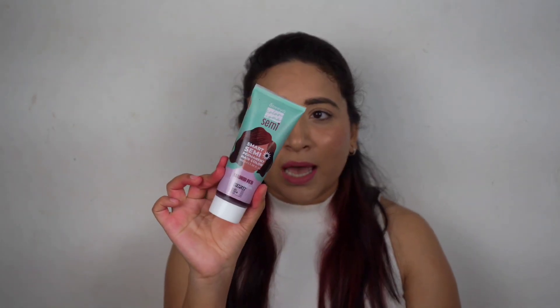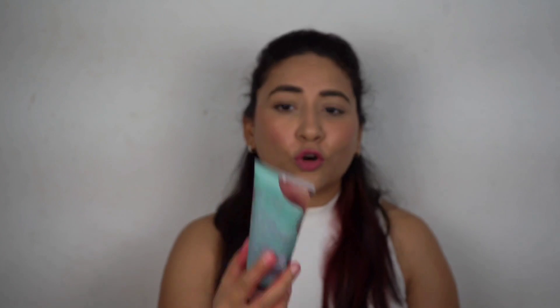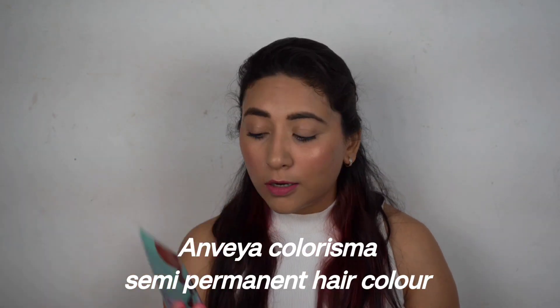I found that there are some temporary colors which you can keep on your hair and wash off, and some colors that were permanent. Some lasted after just one wash. So I researched more about it and then got to know about this brand called Anveya.